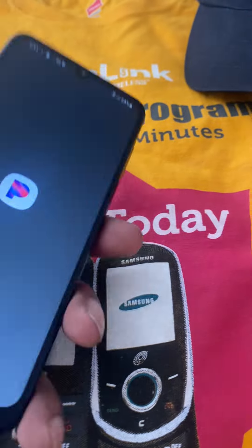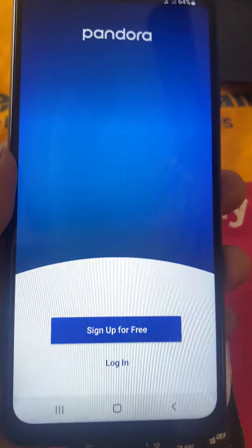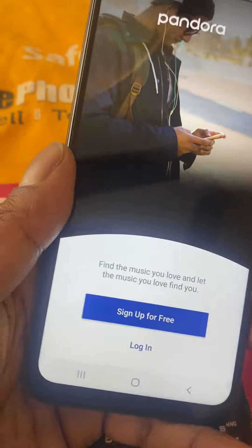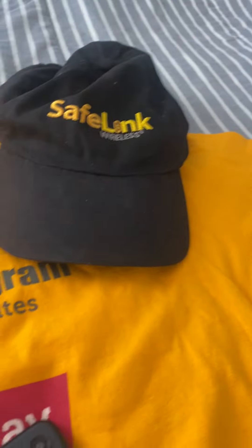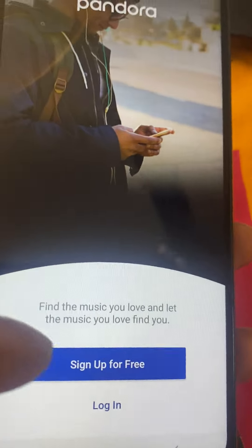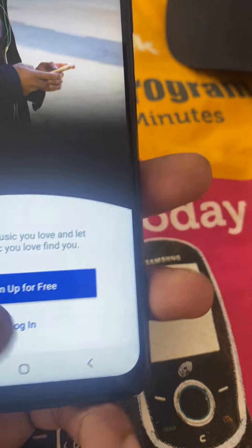Just giving y'all a little glimpse of the phone — make sure you get one, they're free. Unlimited talk and text. Don't feel like you're too good for one — if you get assistance, get a phone. SafeLink, as you can see. Assurance Wireless — I don't know about them, some of their phones were trash, hopefully they got better over the years. But this is the brand to have: SafeLink. They've been giving out the best phones forever.